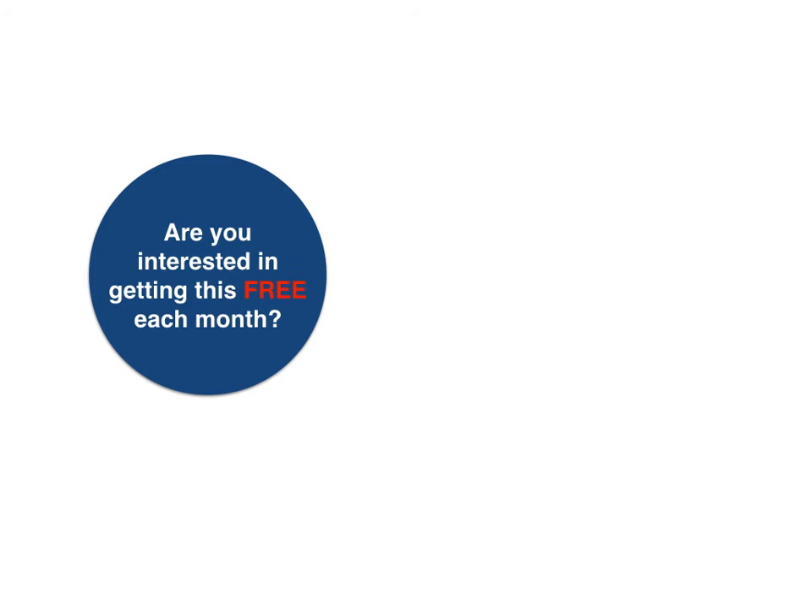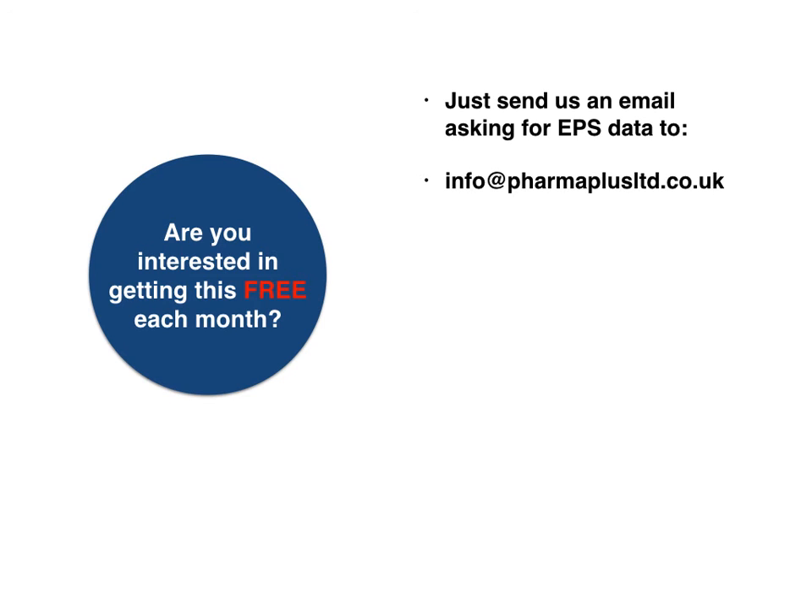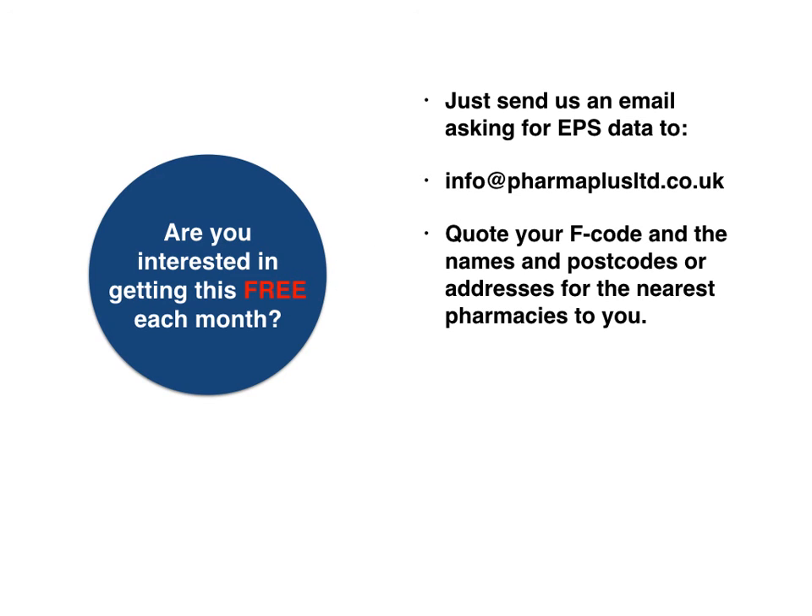Are you interested in getting this service free every month? If so, just send an email to PharmaPlus and quote your F code as well as the names of your local competitors and their postcodes.